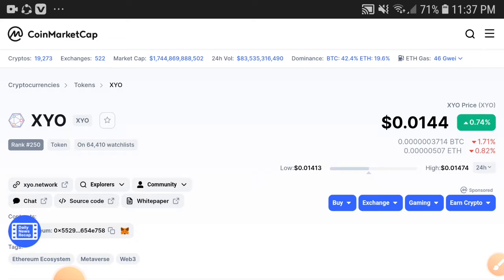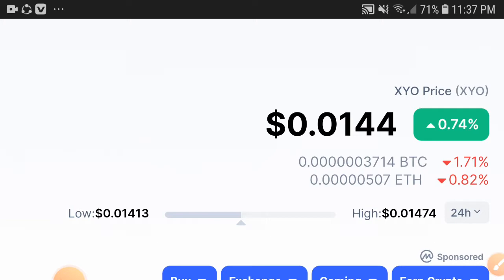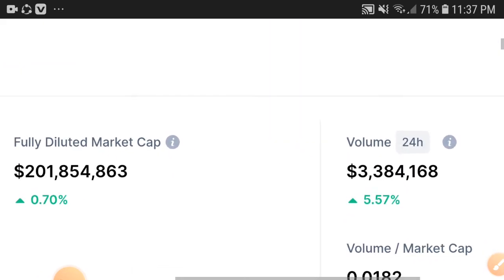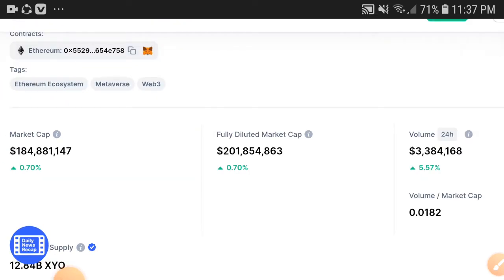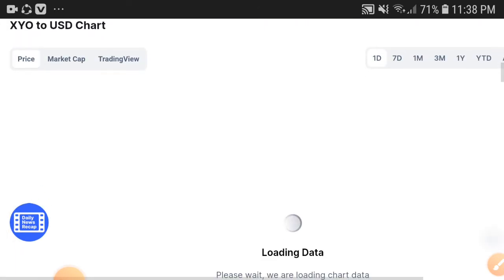As you can see, the price of XYO in the last 24 hours increased 0.74%, and the current price is $0.0144 USD. The volume is increasing because people are interested and investing more and more. When volume is increasing, the market cap is also increasing — and when the market cap is increasing, the price is also increasing.